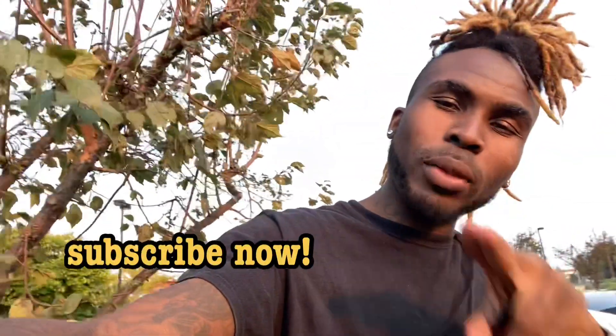What it do YouTube, it's your boy Richie Richmo back out again with another video. I want to give a special shoutout to every one of you guys right now for watching. If you're new to the channel, make sure you do two things — like and subscribe. The channel is growing every single day.